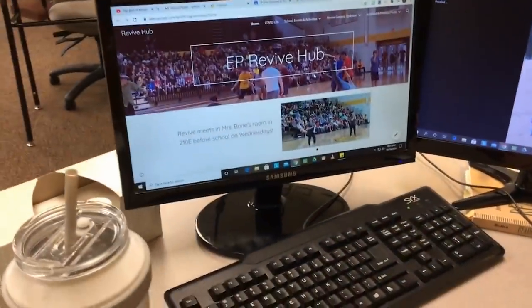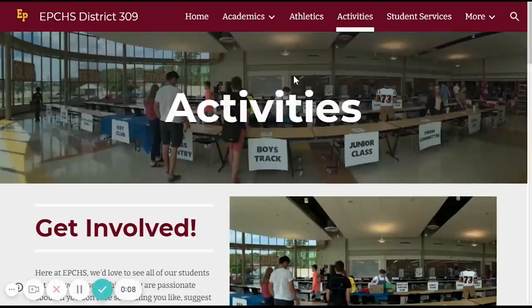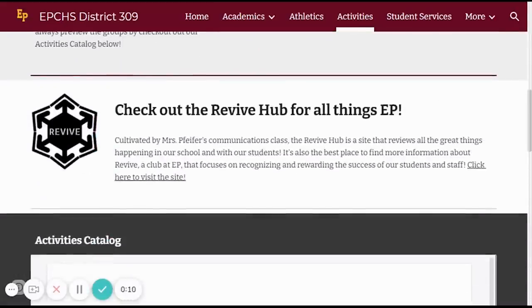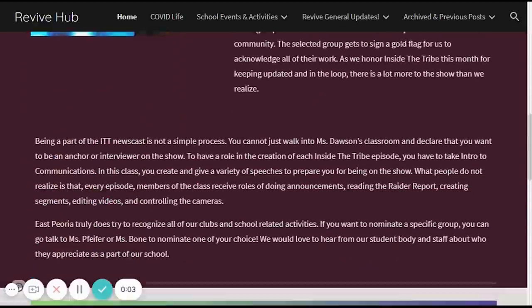This week's episode is brought to you by The Revive Hub. Visiting the Revive Hub is easy — start by going to the ep309.org homepage, click on the Activities tab, scroll down until you find the Revive logo, click on it, and that takes you right to the Revive Hub page.